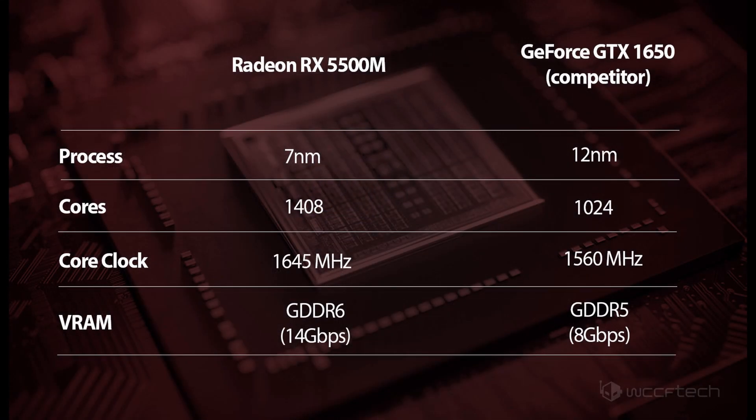Our source was able to get us specs for one of the GPUs. The Radeon RX 5500M mobility GPU is based on RDNA architecture and will have 1,408 stream processors and be able to boost up to 1645 MHz.